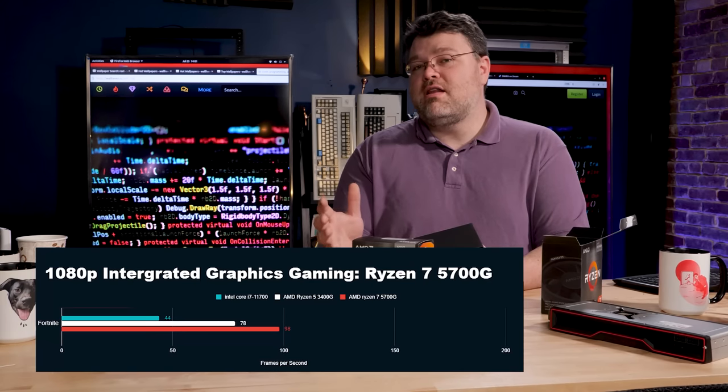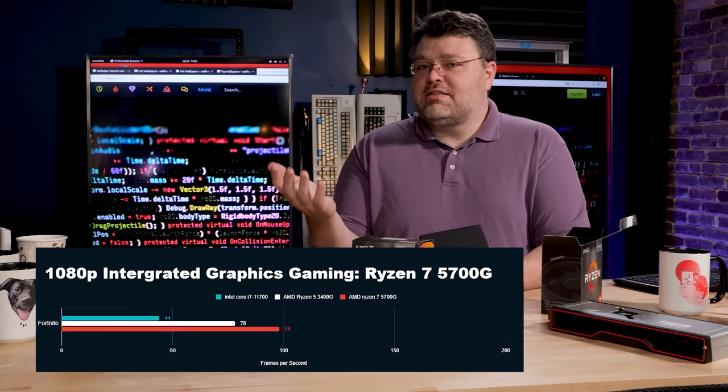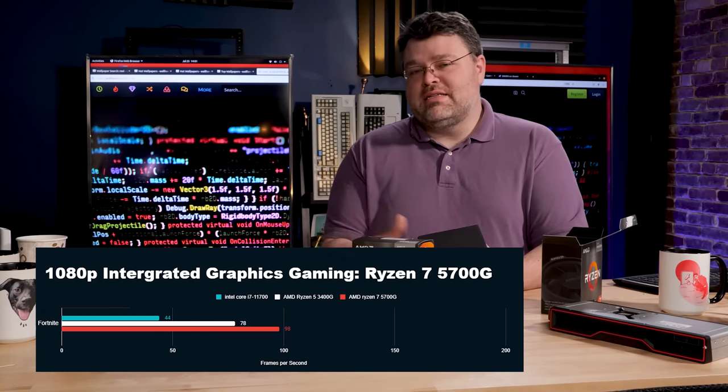What about the competition? What about Team Blue? 11th gen, revamped graphics — they're pretty good too, right? Well, the i7-11700 is around half as fast as the APUs here in integrated graphics. Esports in general, pretty much everything was like that. Fortnite in particular: 40 FPS on the i5-11600, and consistently between 85 and 100 FPS on these APUs. That is at low settings, keep in mind, but still — that's really impressive.